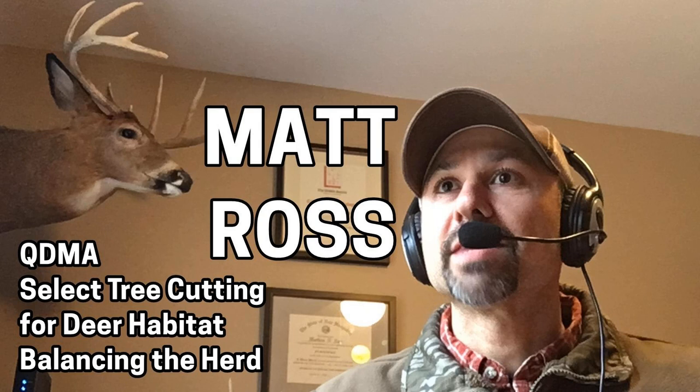We wanted to know more about select tree cutting for deer habitat, so we turned to our friend from the Quality Deer Management Association, Matt Ross. The conversation became more than a tree cutting exercise as we explored the history of QDMA, deer herd balance, proper doe-to-buck ratios, quantitative herd analysis, deer plants, and overall deer habitat. Matt Ross is a certified wildlife biologist and licensed forester. He received his bachelor's in wildlife conservation from the University of Massachusetts at Amherst, and his master's of wildlife management from the University of New Hampshire. He's now QDMA's Assistant Director of Conservation.